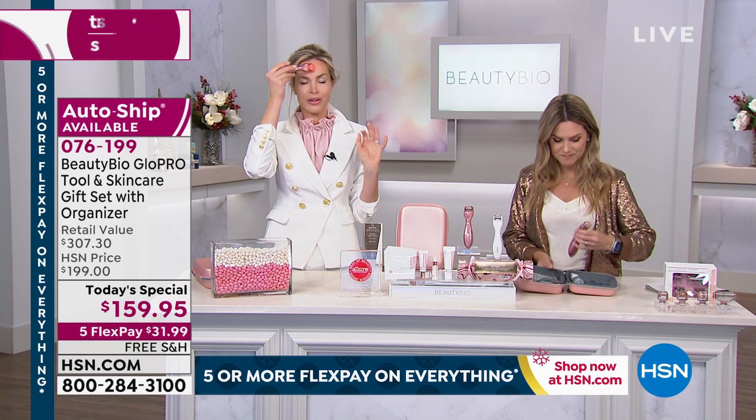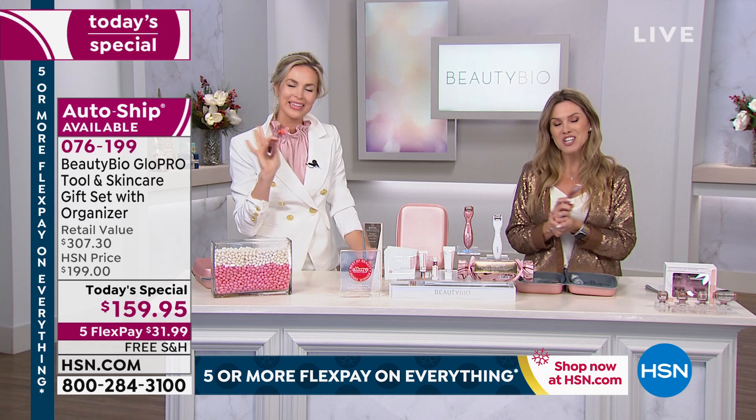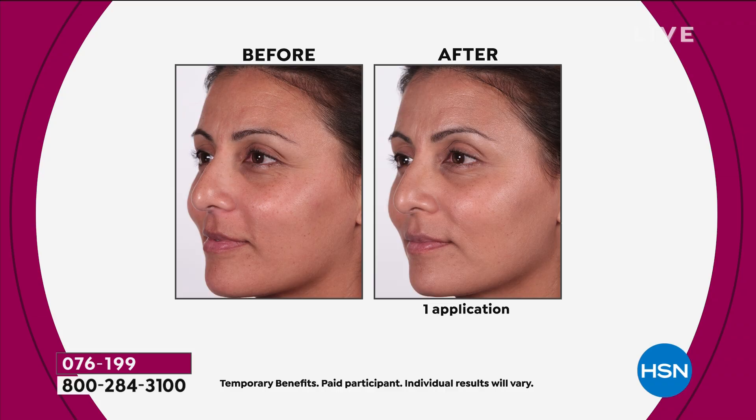Tracy from our backyard right here in Florida is joining us. Good morning, Tracy. Happy holidays. Welcome into HSN. I've been using the Glow Pro for about a year and a half. I see my rheumatologist every three months, and when I started using it, I went in about three months later and she demanded to know what I was doing — I was so taken back that I said nothing because I just didn't expect that kind of reaction.